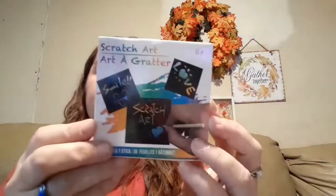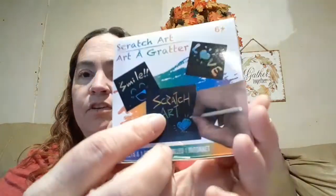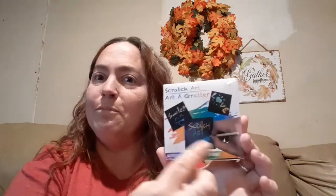And then I got this — I'm not sure which one of my nieces or nephews I'm going to give this to yet, but I thought it was pretty cool. It's called Scratch Art, it's for ages 6 and up. There are 50 sheets and one stick. It's the black pages that are colored underneath, and you take the little stick and when you write on it the color comes through. There's 50 sheets and a stick in here — it's a heavy little box.